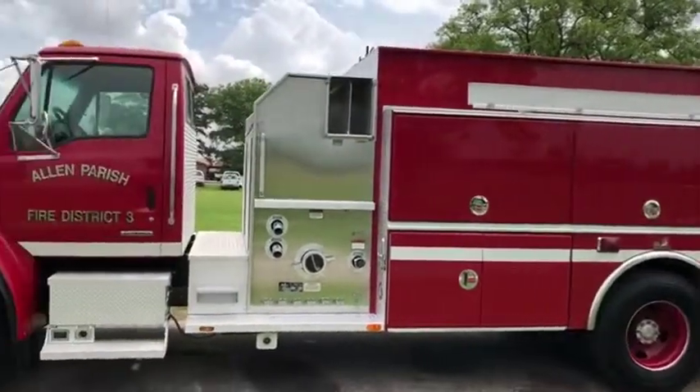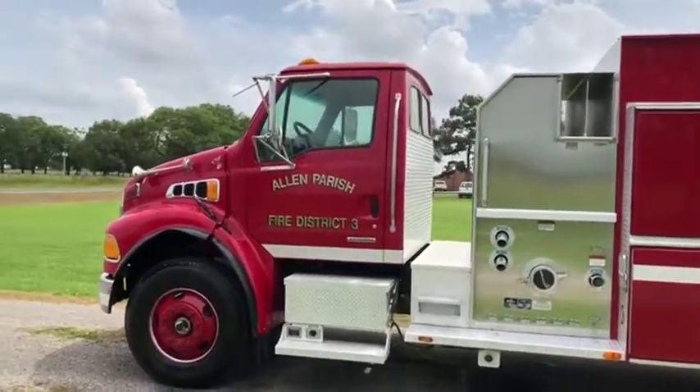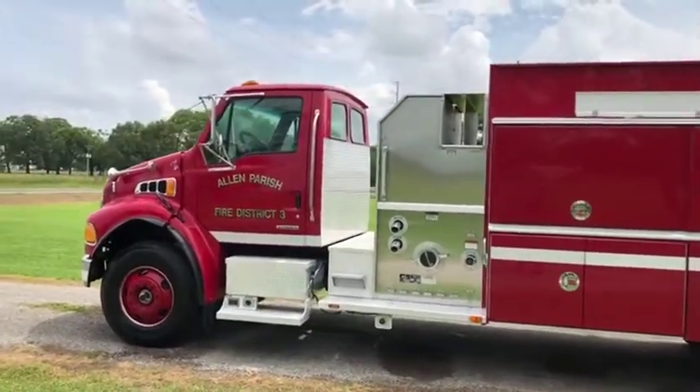It has that automatic transmission. This truck was driven in, so it does seem to do what it needs to do. They just spent a bunch of money going through the fuel system in this truck — thousands of dollars on the fuel system. For all the details, look at the description below.